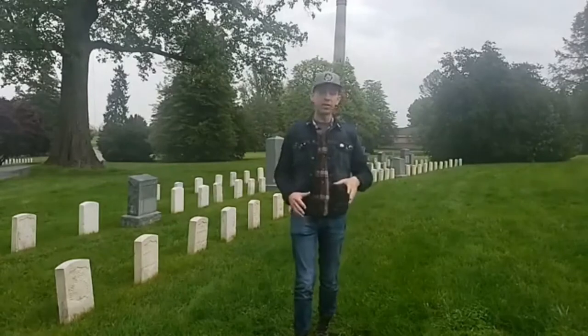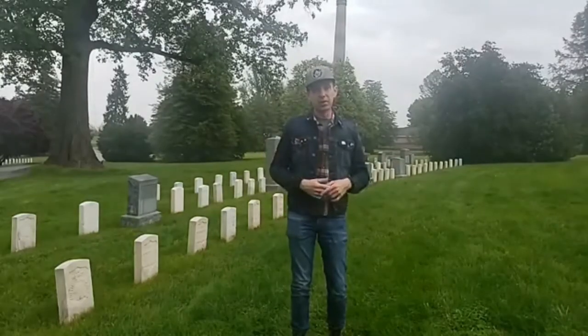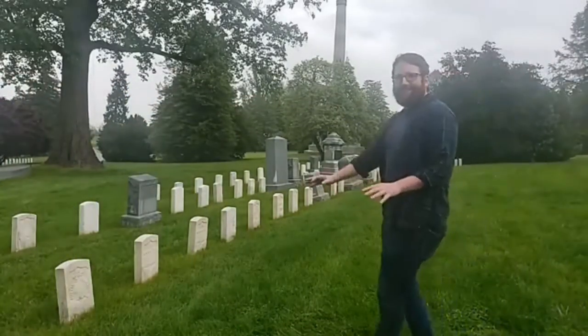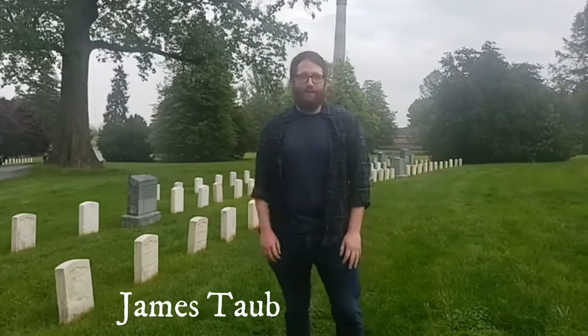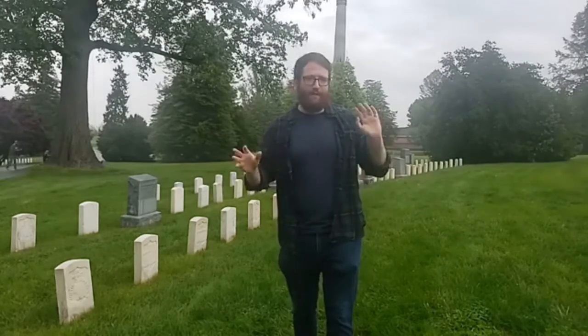I want to bring on my good friend James Taub. Hey everybody, my name is James Taub, I'm a historian who focuses primarily on the First World War. It's great to be back here working with John to help bring First World War history and combine it with Civil War history. We're currently standing in Gettysburg National Military Cemetery, part of the overall Gettysburg National Military Park.